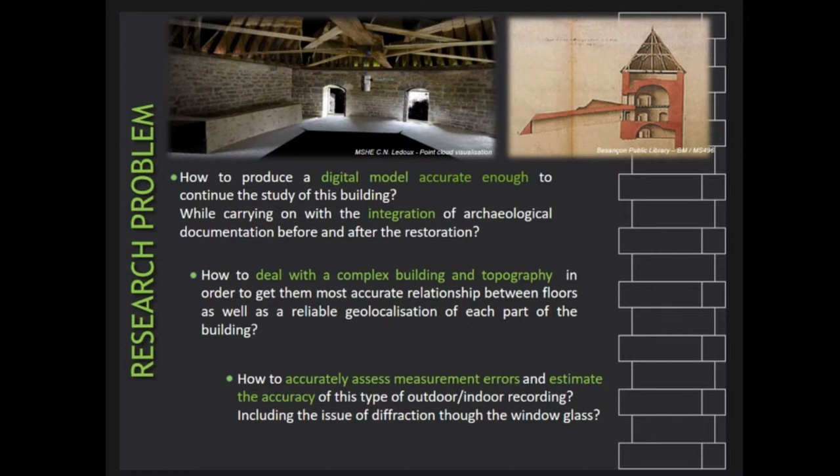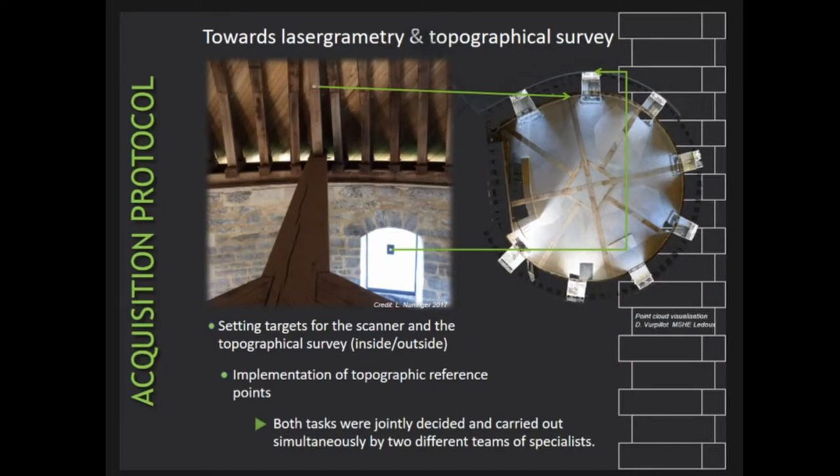Based on outdoor and indoor recordings, from a methodological point of view we were specifically interested in measurement errors and in the accuracy of point positions with sub-centimetric resolution. To solve these problems, we designed an acquisition protocol based on laser grammatry and high-precision topographical survey. Both surveys were based on a common reference using topographical points and targets located inside and outside the building, so as to have reference points with the same positions visible both inside and outside. Some targets were located purposely on windows on each floor, and the implementation of the common reference was decided jointly before the survey was carried out by the two teams.